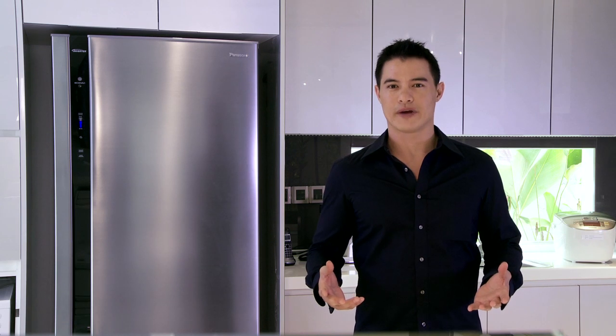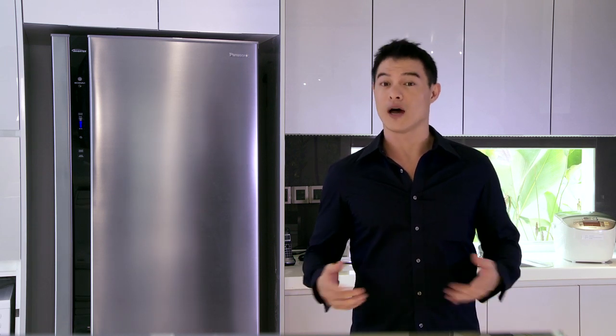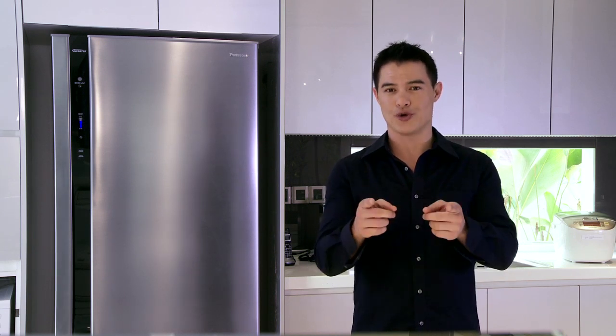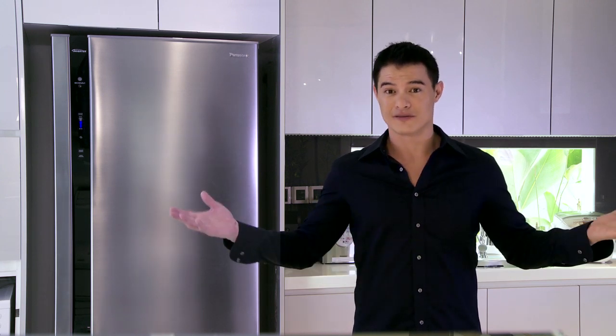Most fridges are only concerned with the internal temperature, but an EcoNavi inverter fridge also measures external temperature to optimize its performance. So what does all this innovation mean to you? It means you can relax and save energy and do nothing. Panasonic. Ideas for life.